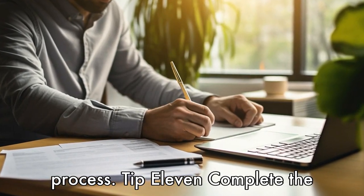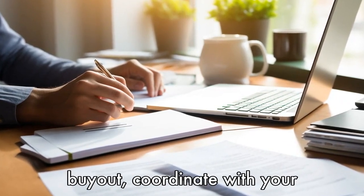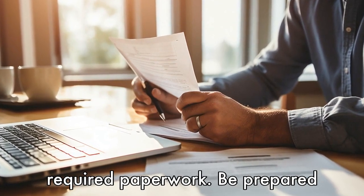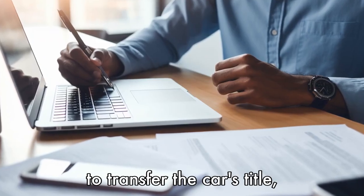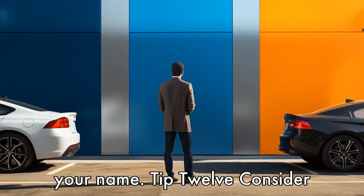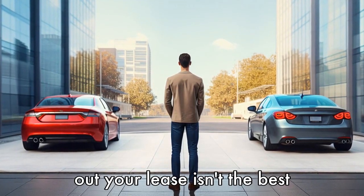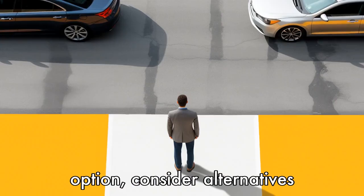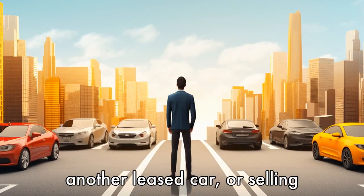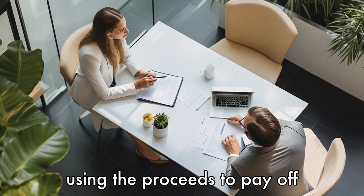Tip 11: Complete the necessary paperwork. Once you've decided to proceed with the buyout, coordinate with your leasing company to complete any required paperwork. Be prepared to transfer the car's title, pay any applicable fees and taxes, and register the car in your name. Tip 12: Consider alternative options. If buying out your lease isn't the best option, consider alternatives such as waiting until the lease expires, trading the vehicle for another leased car, or selling the car to a third party and using the proceeds to pay off the lease.